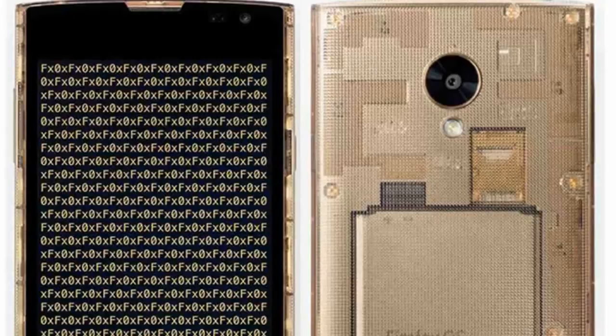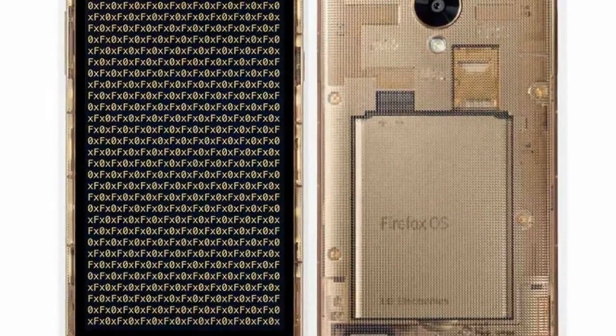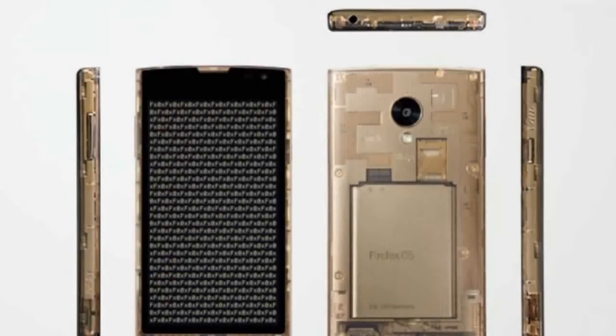It has a 2,370 mAh battery and runs Firefox OS 2.0. Its dimensions are 139 x 70 x 10.5 mm and it weighs 148 grams. In a first for a Firefox OS handset, the FX0 will have support for both 4G LTE and NFC.